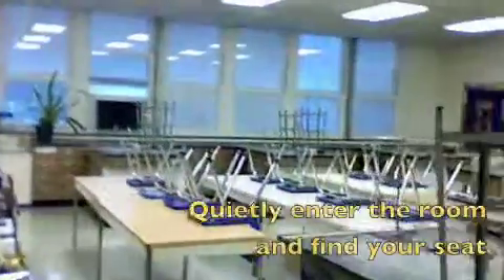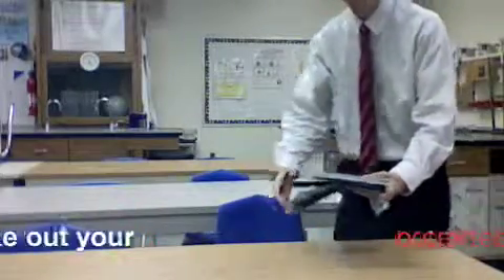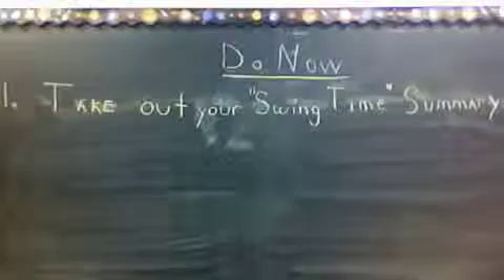It has my name outside the door. Quietly enter the room and find your seat. Sit down, take out your science notebook, and read the do now.